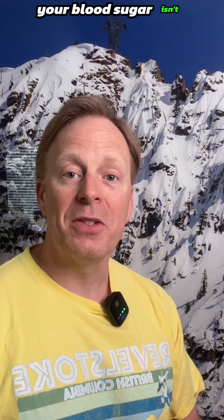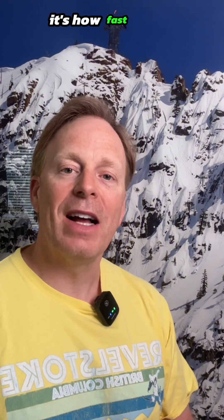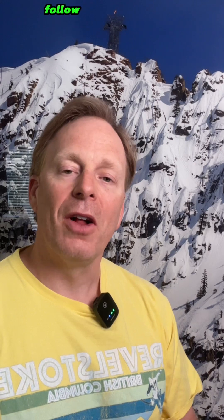Your blood sugar isn't just about what you eat — it's how fast it hits your bloodstream. Follow and subscribe for more gut-friendly ideas, and I'll see you next time.